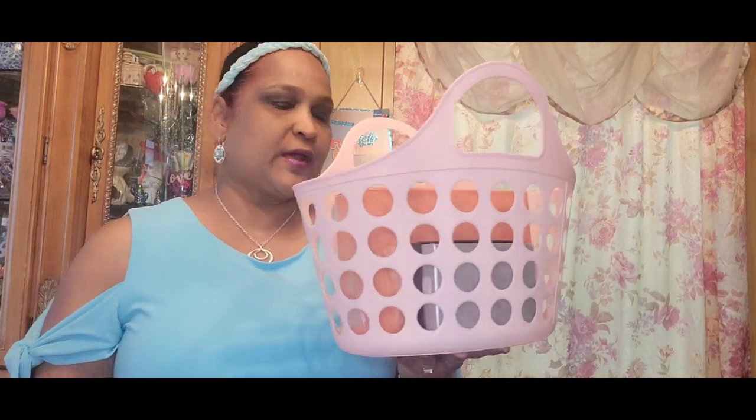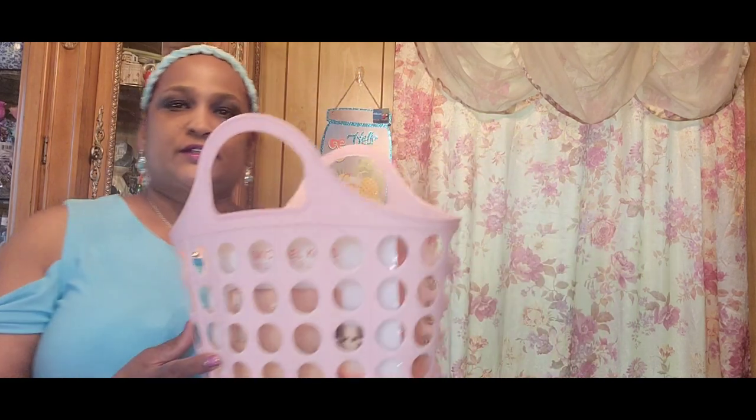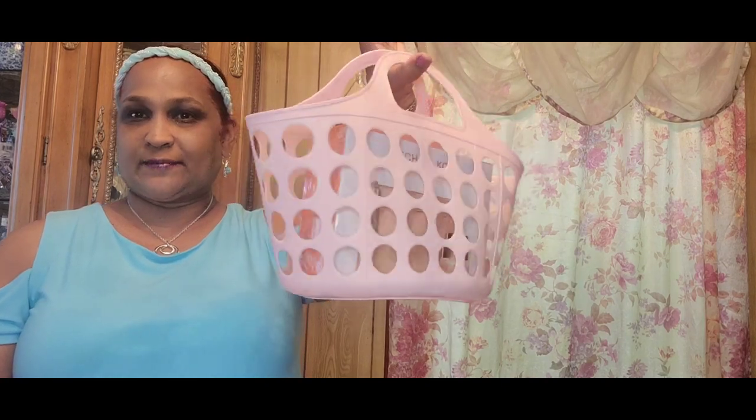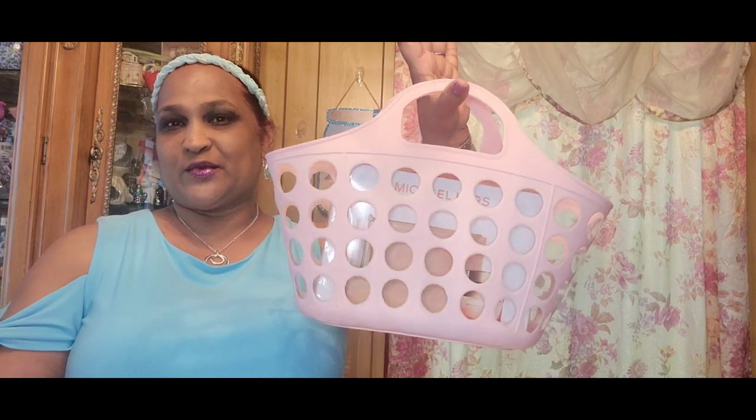Hello everyone, it's Pamela from Pamela's World. I have a video to share with you guys. If you're new, welcome — if you're returning, welcome as well. I'd love to have you as a savvy friend. When you guys see this basket, you know what I use it for — surprise, surprise! This is a Mother's Day surprise giveaway.